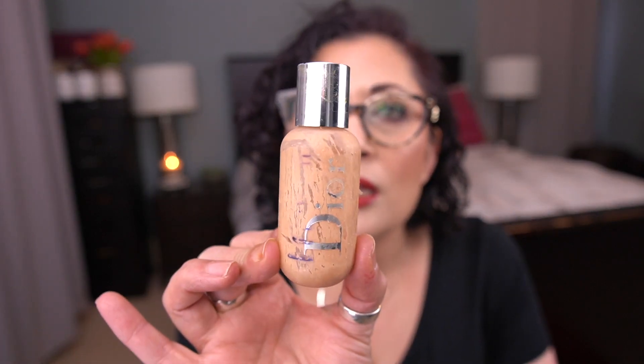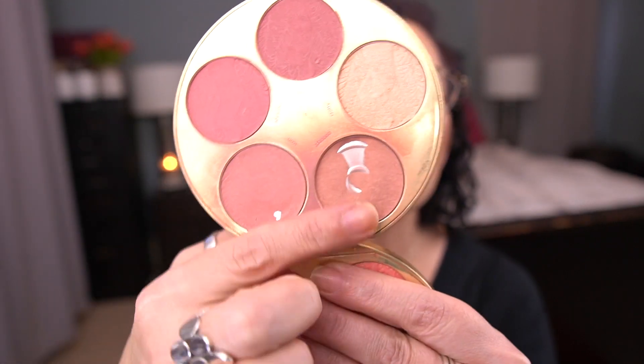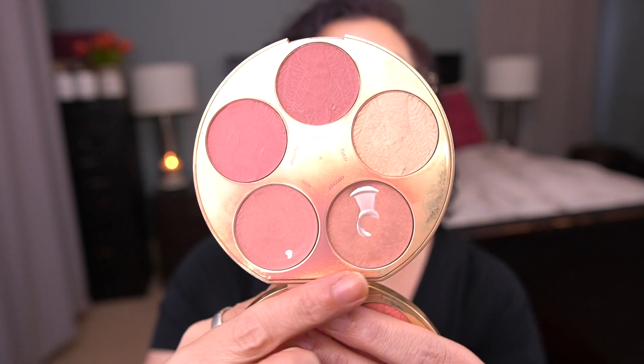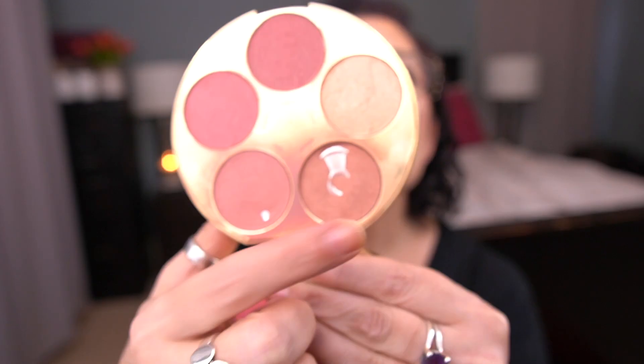I'd probably want to get the next lightest neutral shade as well since 1.5N is a good summer shade but not great for winter — though I have so many foundations. For the letter T, I have my Tarte Amazonian Clay Blush Palette Color Wheel and I was working on the shade Concept to use 50 times. I did hit that goal — you can see my massive pan there. I hit pan in this shade and I don't think it would take much more to finish it, but I want to hit pan in the other shades first.